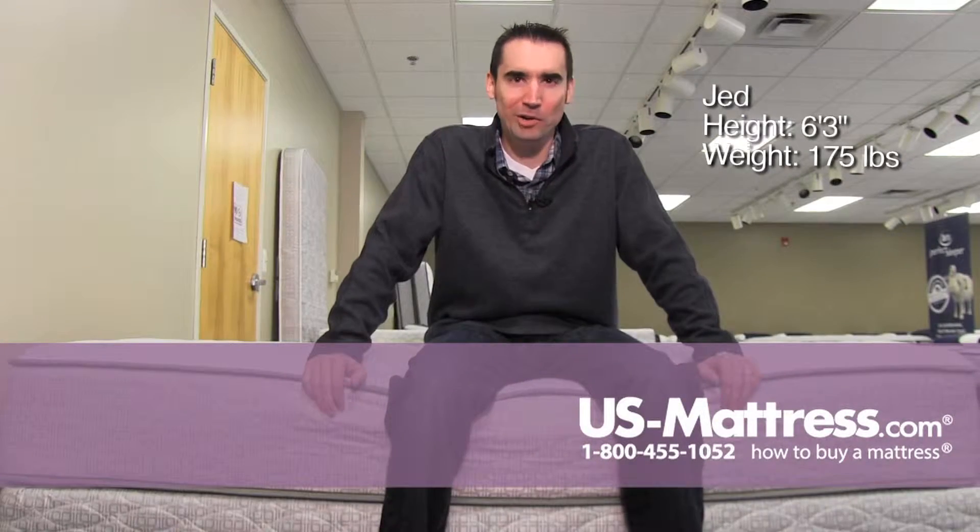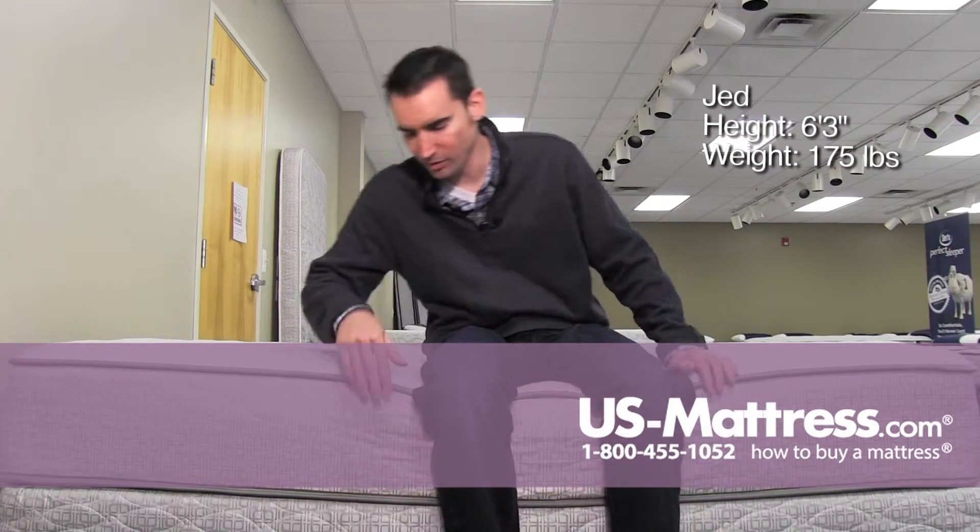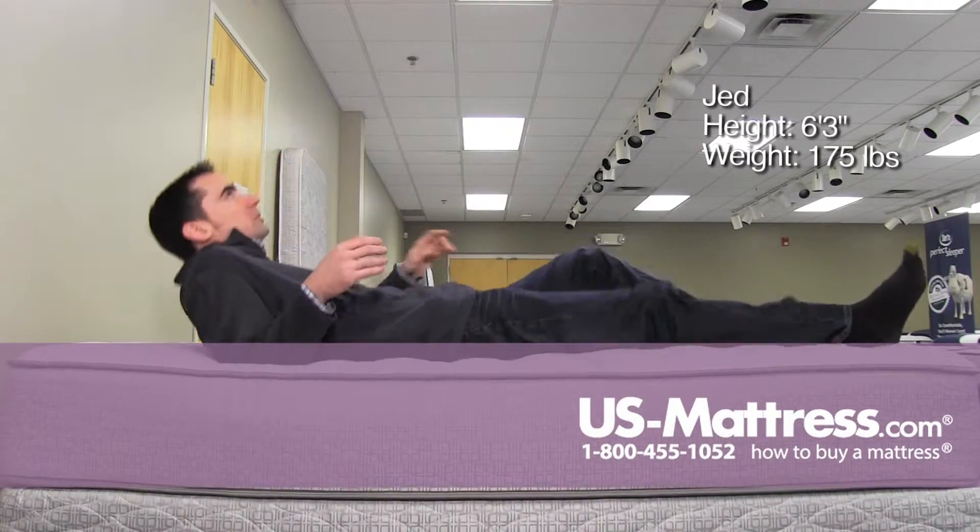I'm sitting on the side of the Certipedic Hardwick Firm, and it is pretty firm, but it's got a little bit of padding on top, so it's keeping my body pretty even. The edge support is also solid, which is nice.